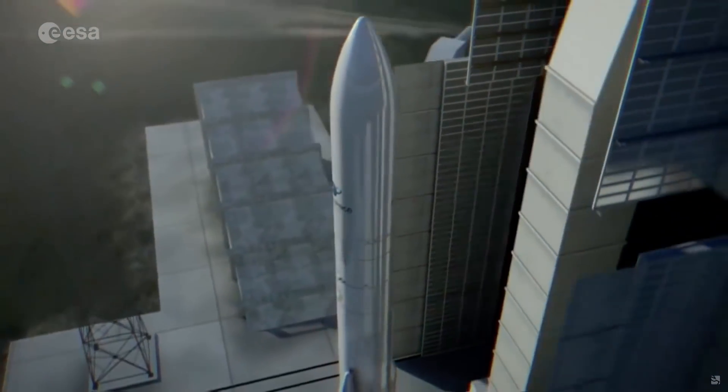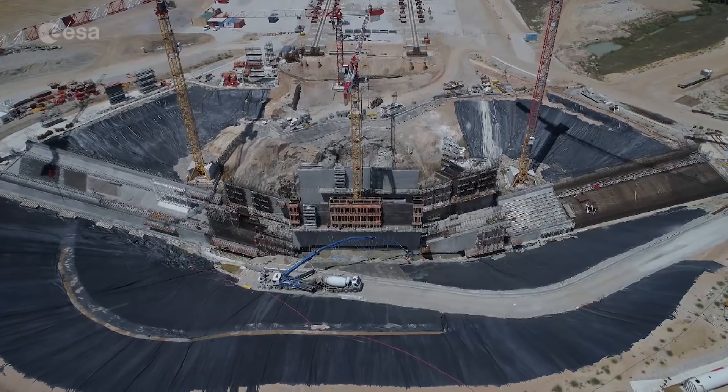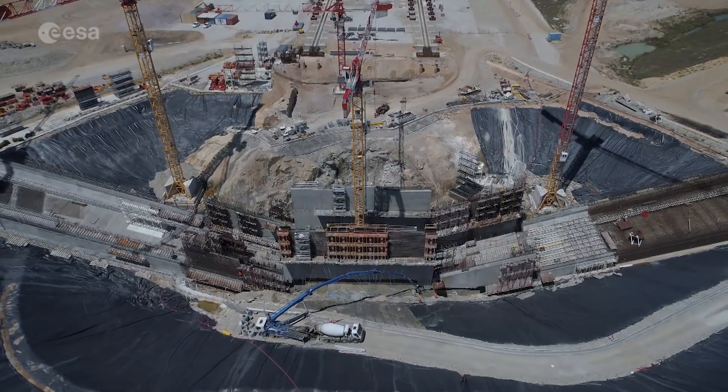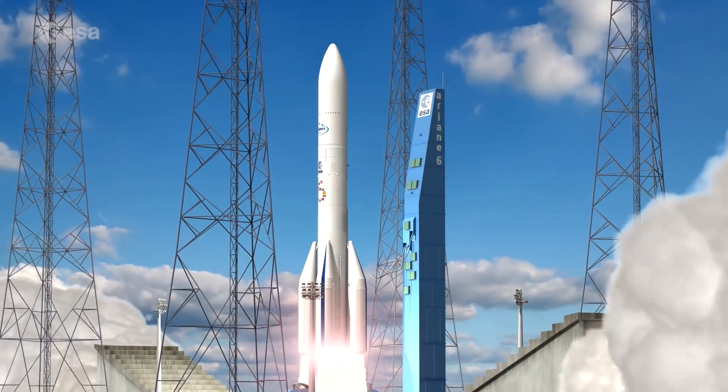Weighing 8,500 tons, this gantry will be the heaviest moving building in Europe. The launch pad has a massive concrete hole with two long tunnels at each side, so that when the Ariane 6 engines are fired, the flames will escape through these flame deflectors.